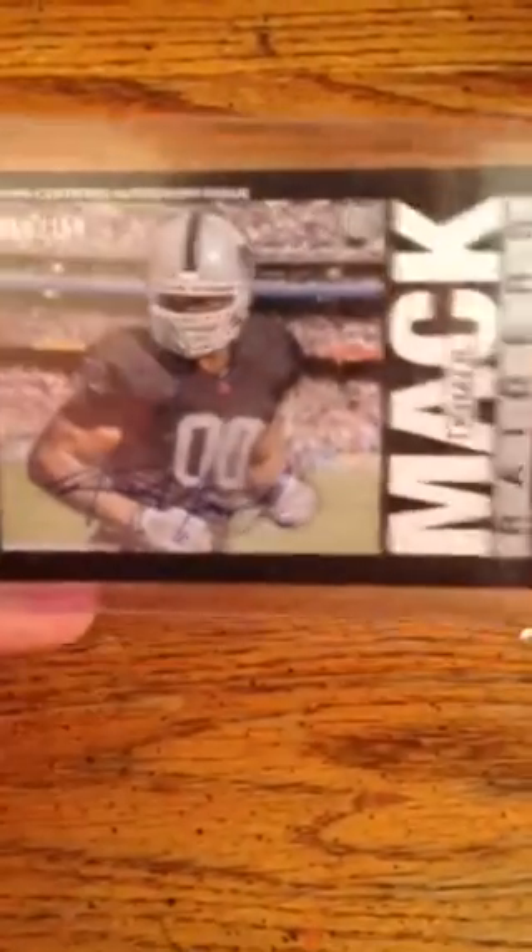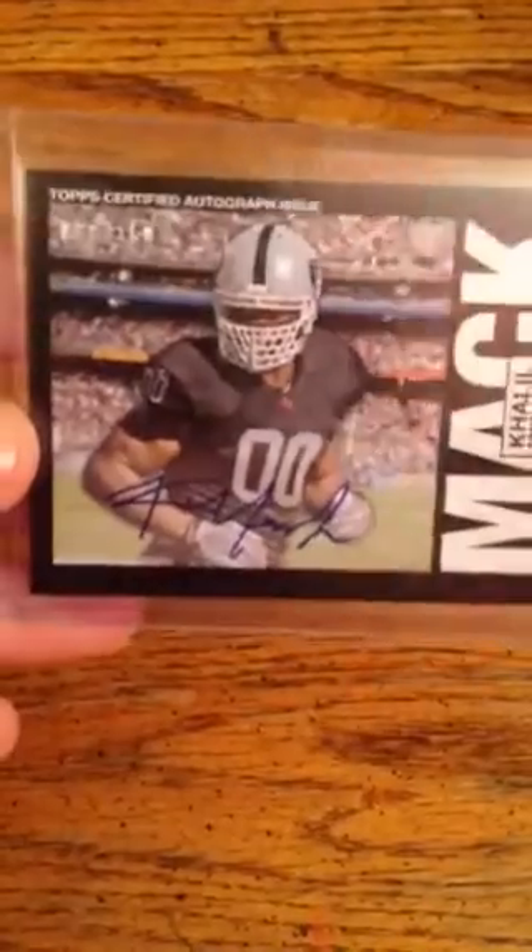This one's actually a pickup from a fellow collector on Instagram — a Topps certified auto out of 150 of Khalil Mack. That's pretty nice. He only seems to be getting better.